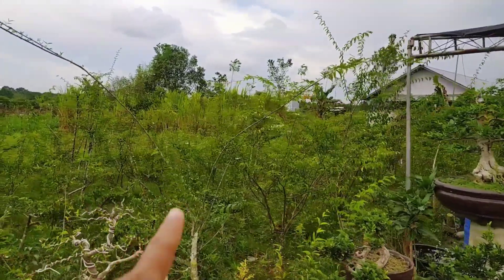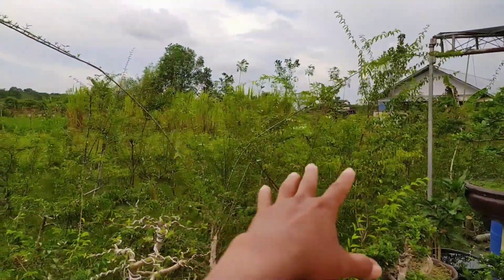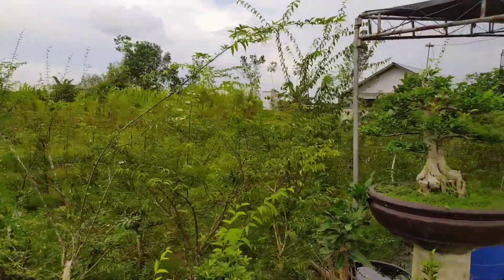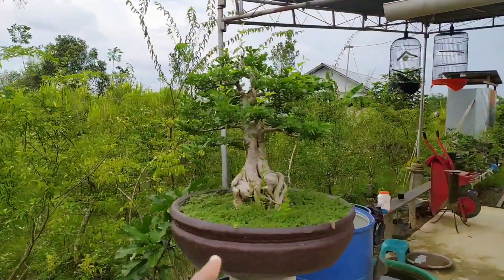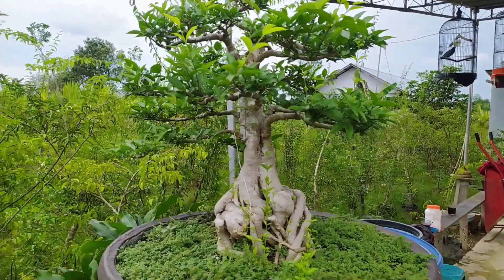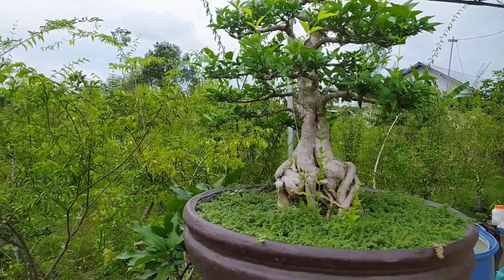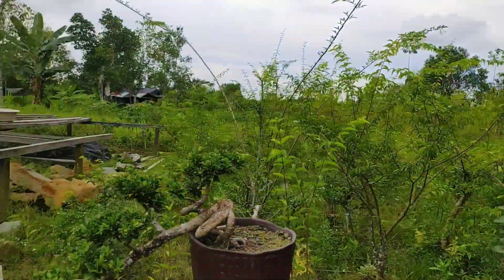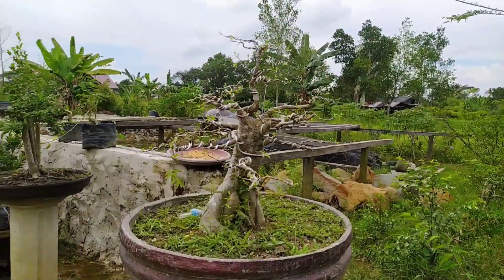Jadi di sebelah sana ini sudah banyak ya, programan. Dan yang sudah naik pot, nah bisa teman-teman lihat. Ini programan dari beliau ya, sudah naik pot. Lumayan cantik ya. Rata-rata anting putri sudah diprogram.